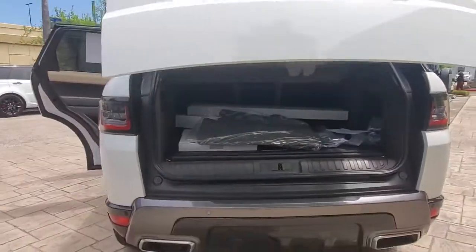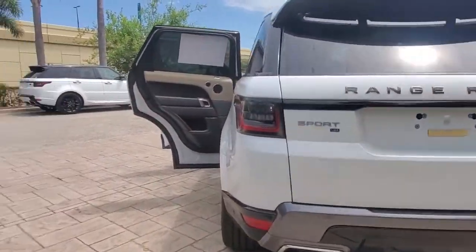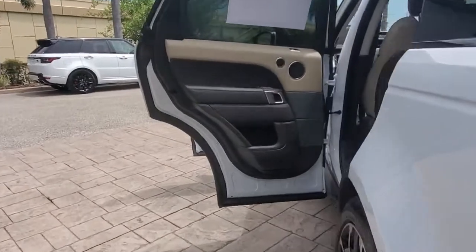Power Lift Gate, Lane Keeping Assist, Remote Engine Start, Keyless Start, Heated Rear Seat.